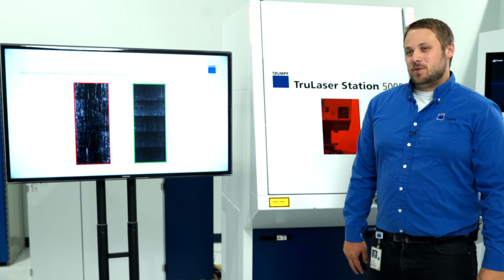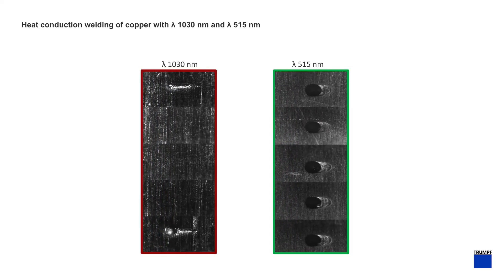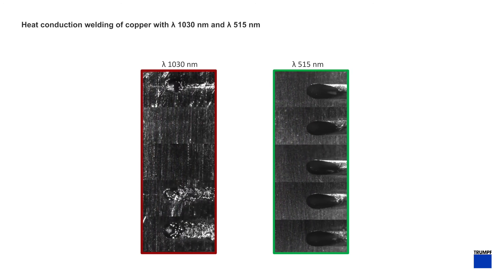The videos on the right are going to show the difference between infrared and green wavelengths when it comes to heat conduction welding. As can be seen in the video, the weld position varies in infrared welding, whereas with the green wavelength the start position is very similar and the weld pool is very consistent.